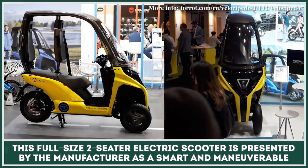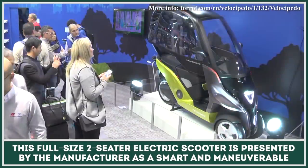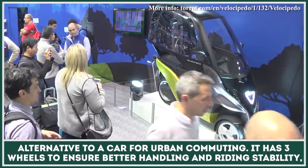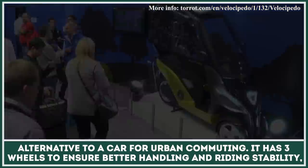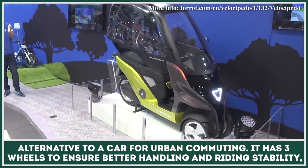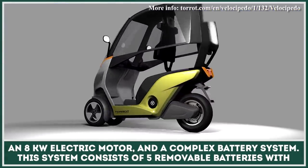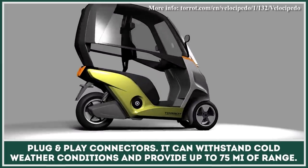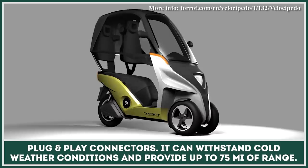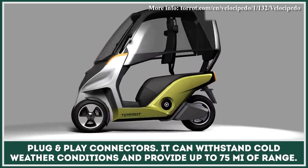This full-size two-seater electric scooter is presented by the manufacturer as a smart and maneuverable alternative to a car for urban commuting. It has three wheels to ensure better handling and riding stability, an 8-kilowatt electric motor, and a complex battery system consisting of five removable batteries with plug-and-play connectors. It can withstand colder weather conditions and provide up to 75 miles of range.